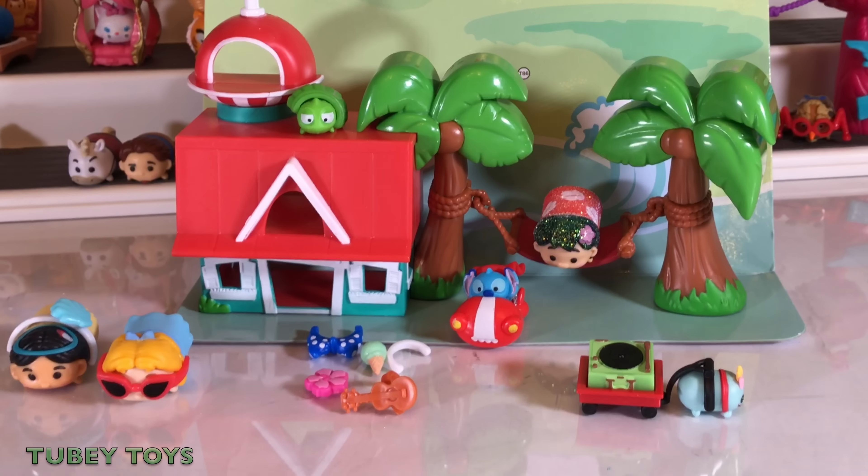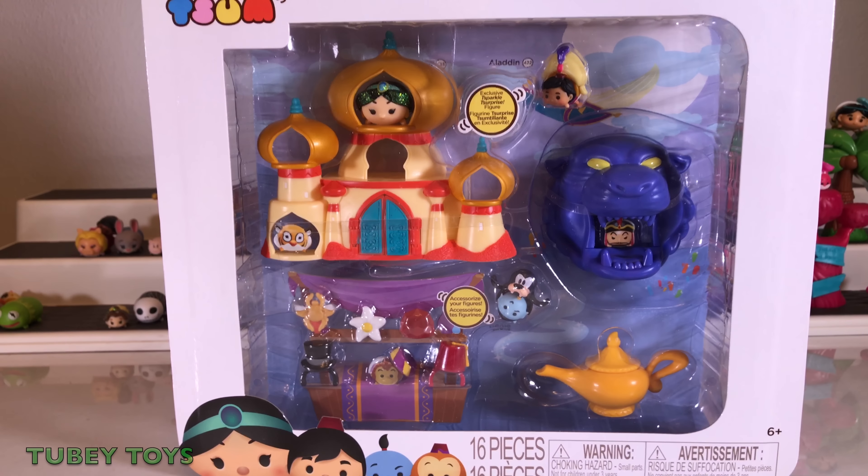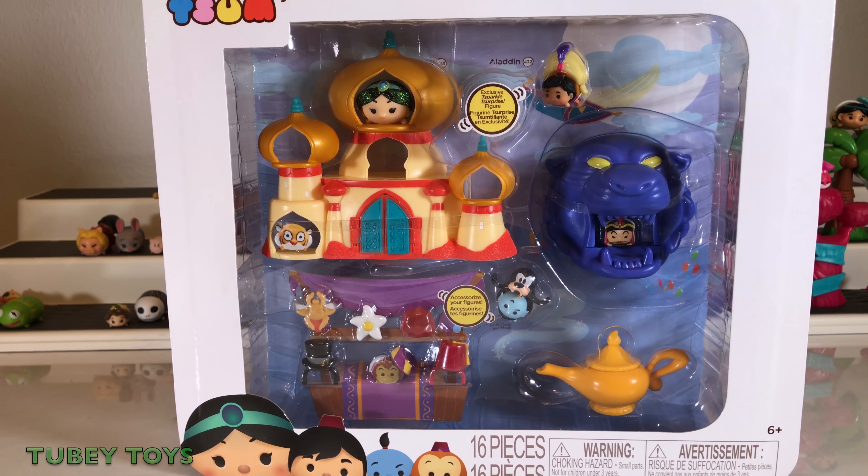These story sets are so adorable, and I really think they're worth it. Here is the Palace of Agrabah, and I think I saved the best one for last because Aladdin has a special place in my heart. I remember when this movie came out — I was little. I loved watching it. The music is so great, like 'A Whole New World,' and Robin Williams as the genie is just amazing. So let's open it up.